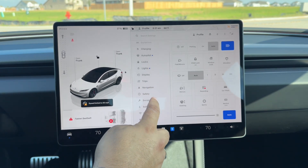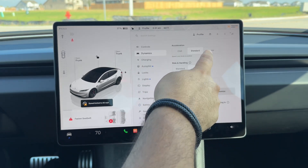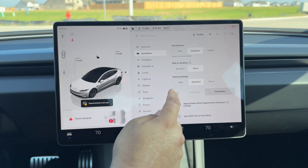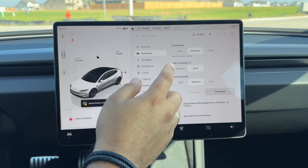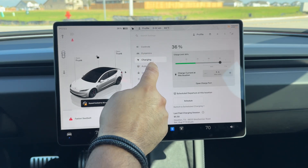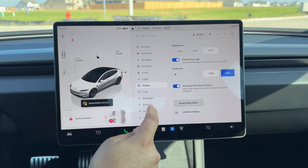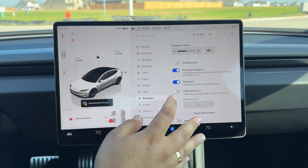In vehicle settings you have drive modes: Dynamic, Chill, Standard, and Insane — because this is the Performance version. The Insane mode gets you 0 to 60 in 2.9 seconds. You also have charging, Autopilot, vehicle locks, lights, display, and trip settings — all the standard Tesla options.